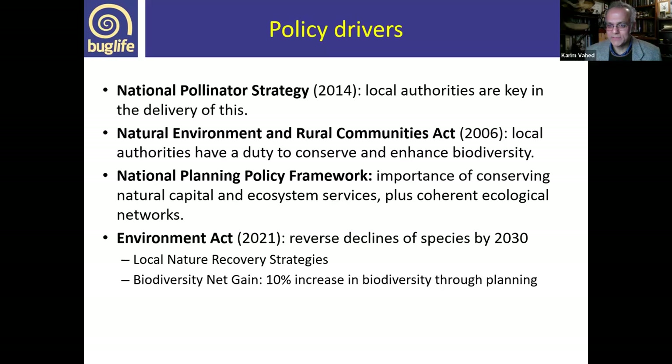The Environment Act of 2021 aims to reverse species declines by 2030. Within that, we have local nature recovery strategies, which many local authorities are currently working on, and biodiversity net gain, where planning is used to achieve a 10% increase in biodiversity. These impinge directly upon local authorities through planning. That's a quick recap of the policy drivers behind the value of adopting the beelines framework and the numerous ways beelines can help local authorities address their policy commitments.